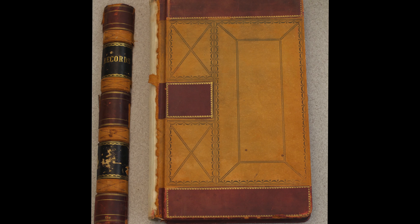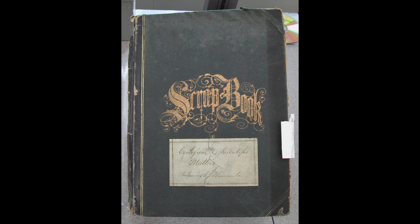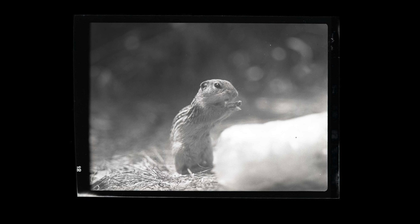A lot of these materials are in very delicate condition due to their age, so by scanning them we can access them online and no longer have to handle them. These materials also present information that really hasn't been seen by anybody for 50, 70, 80, or 100 years.